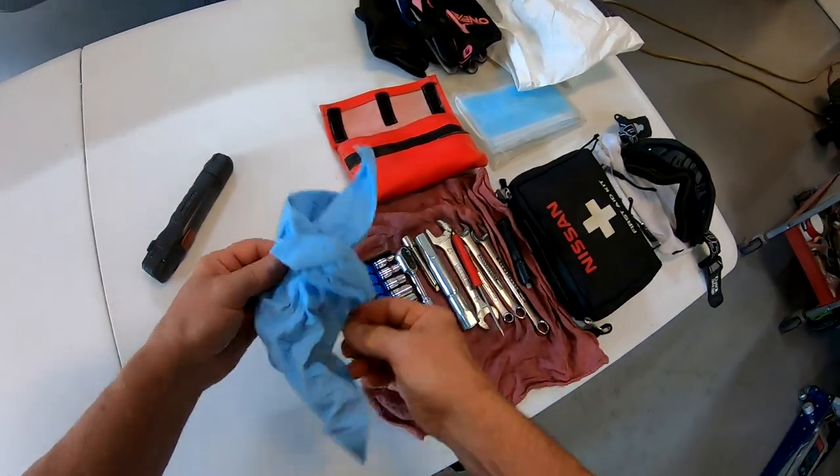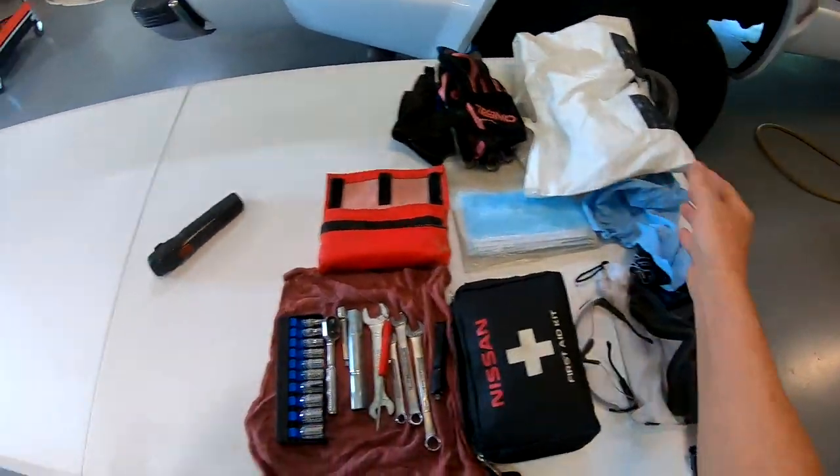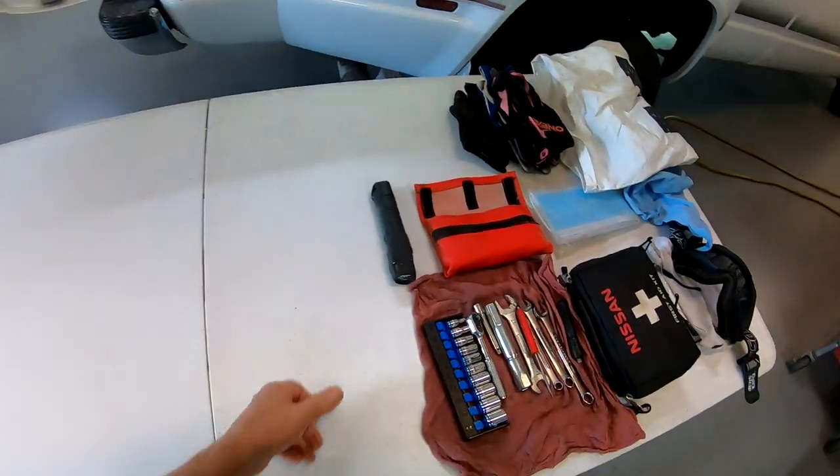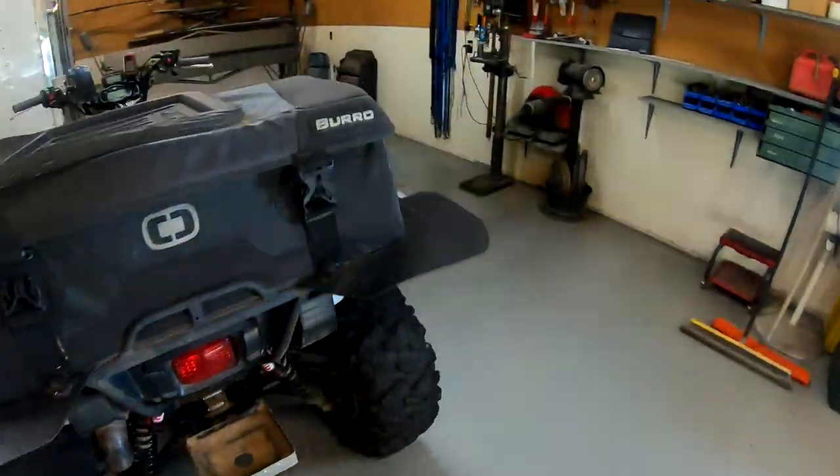So to recap what's always in there: glasses, first aid kit, towels and rags to wipe stuff off, and a flashlight. We'll move right along.